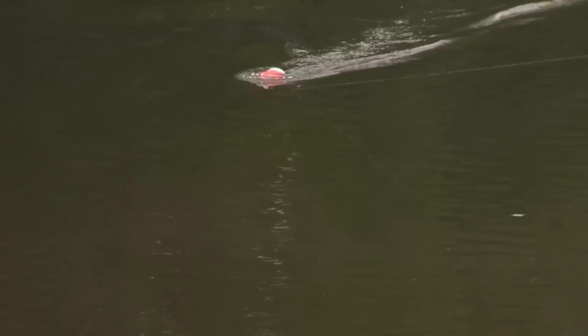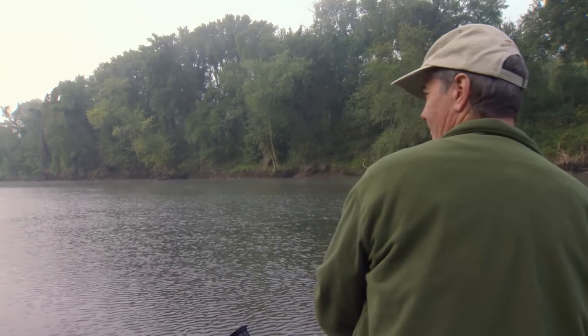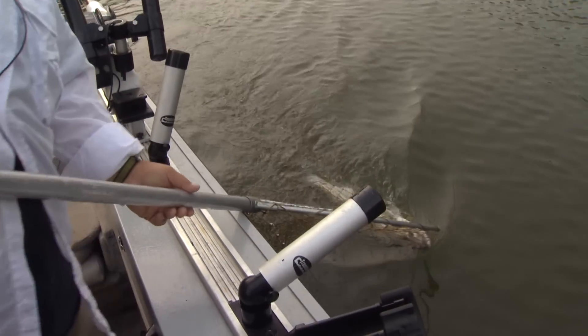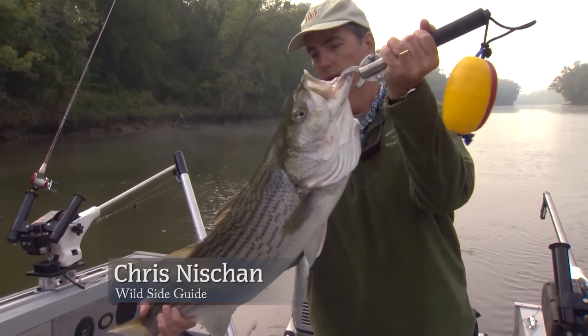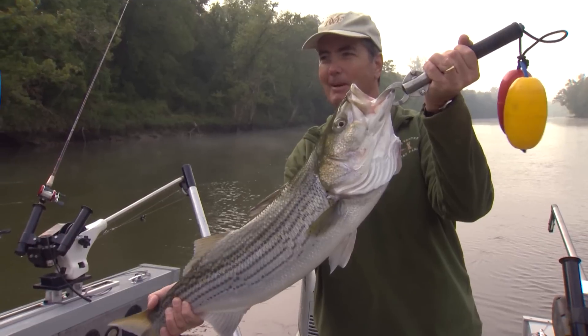I'm going to say eight pounds — bigger than eight. Get away from the motor, good job captain, nice job. Eleven pounds — good-looking fish. He's looking down at his lower jaw; he'll be ready to swim away when we let him go. Good job guys. Got to have a little evidence — we've got two cameras, double evidence today.